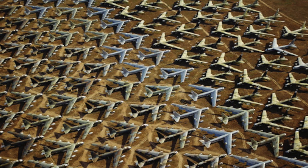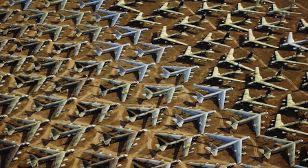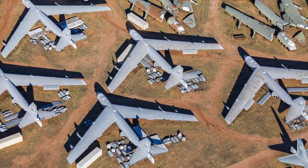Sixty years of service with no signs of slowing down. The B-52 Stratofortress, a resilient, reliable force that continues to shape the future of global deterrence.